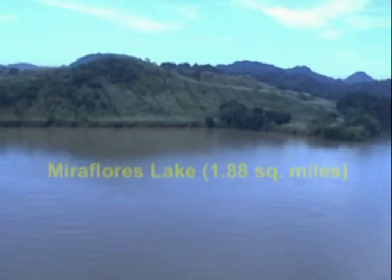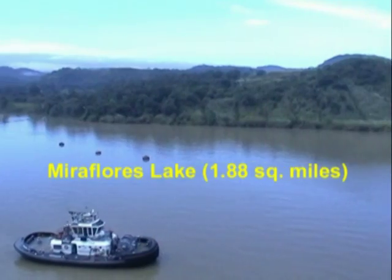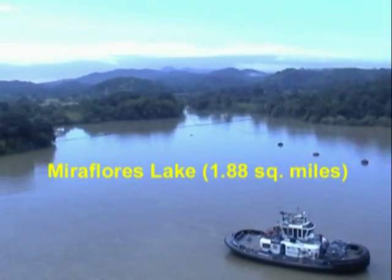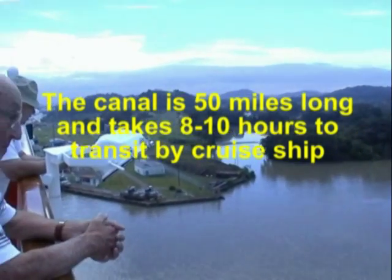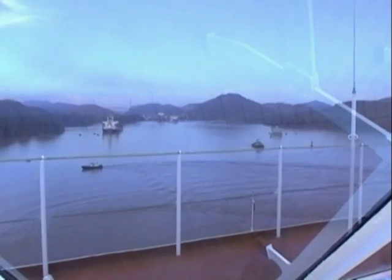As we exit the Miraflores locks we enter the man-made Miraflores lake, which is a mile and a half long and links Miraflores lock to Pedro Miguel locks.